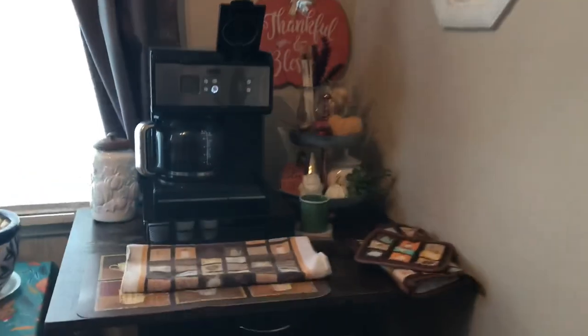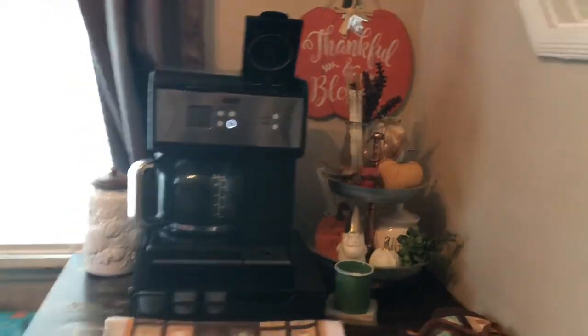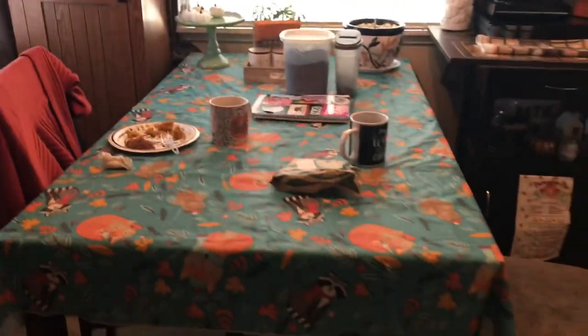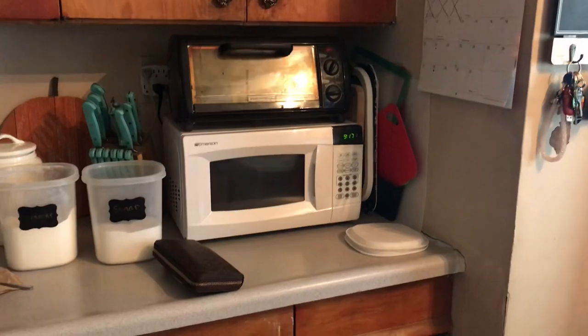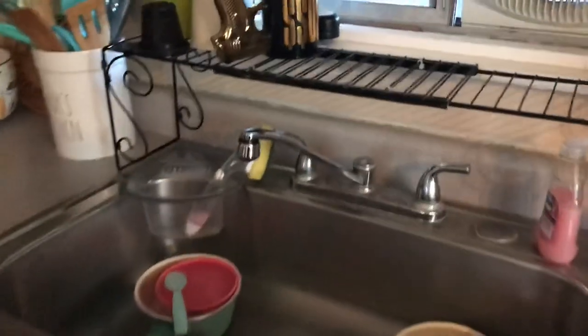I'm going to take you guys right along with me. This is my coffee bar — we moved it because I ended up getting a new pantry shelf, which I'm really excited about. It gives me some more covered space in my kitchen. A few things got moved around like the table — eventually I'll have a smaller one over there. So I'm just going to do some cleaning, see how much I can get done in an hour, and give you guys some good old cleaning motivation.